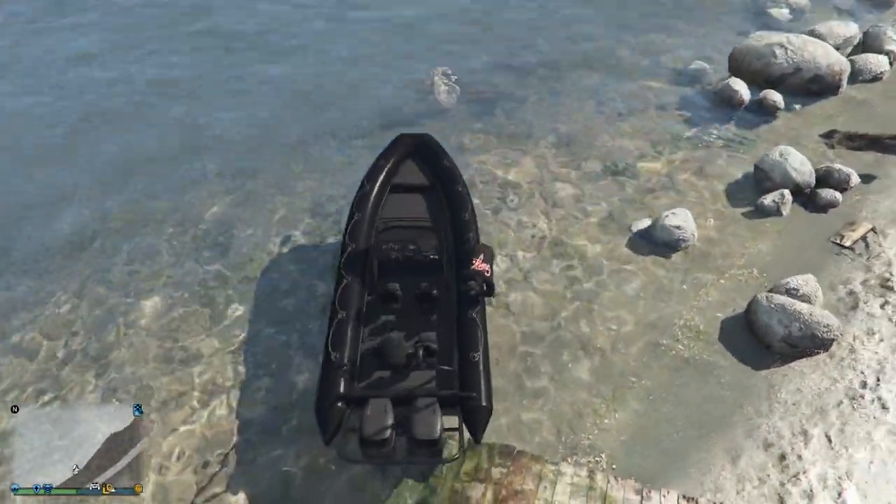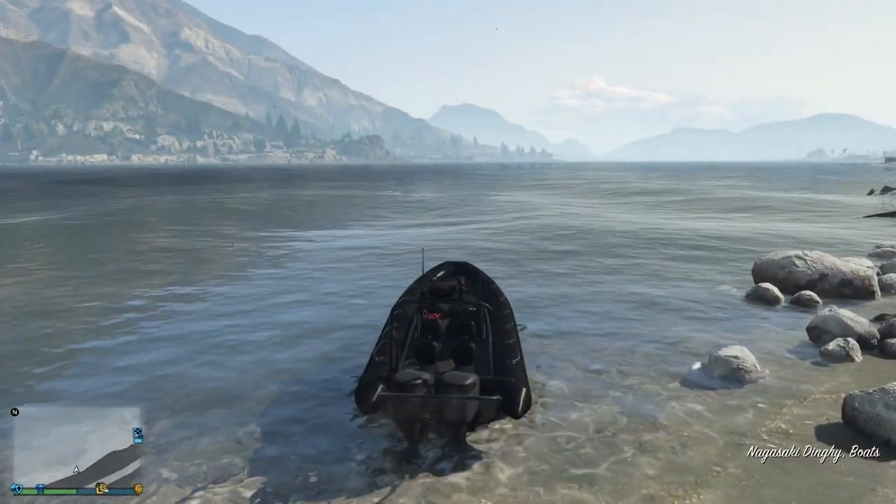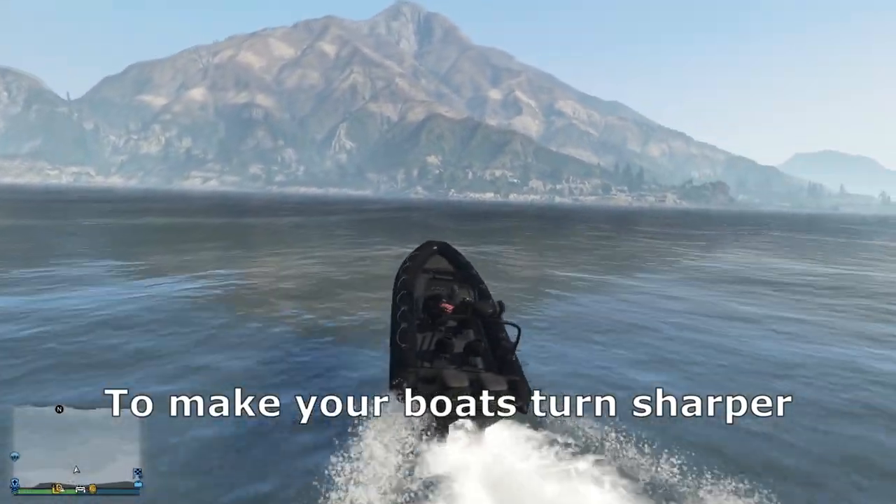Number 3. Have you ever noticed that boats turn kind of slow? You can actually hold the handbrake to make your boats turn sharp.